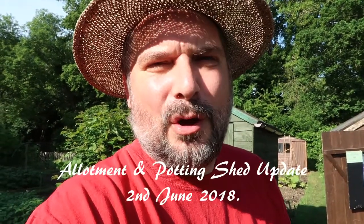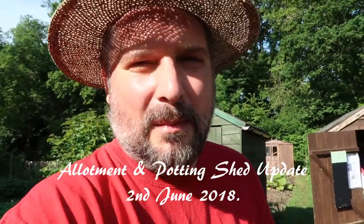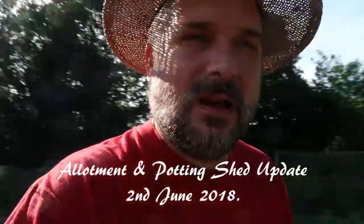Good morning everyone. It's Saturday the 2nd of June. Welcome back to my allotment. It's about three weeks since I last recorded a video, so I thought I'd do another quick tour. It won't be too long I hope, but just a few updates since we were last here.